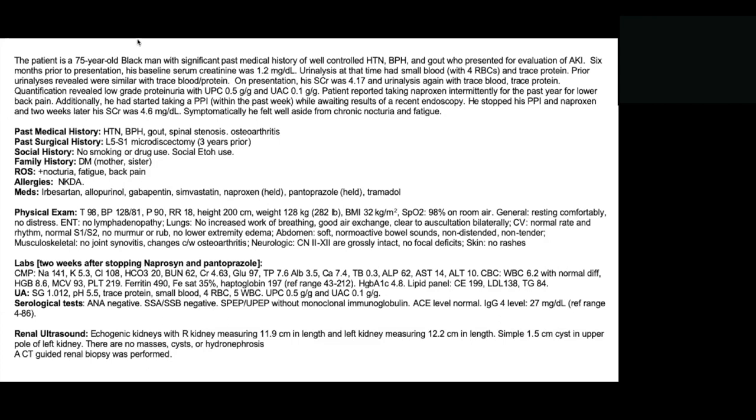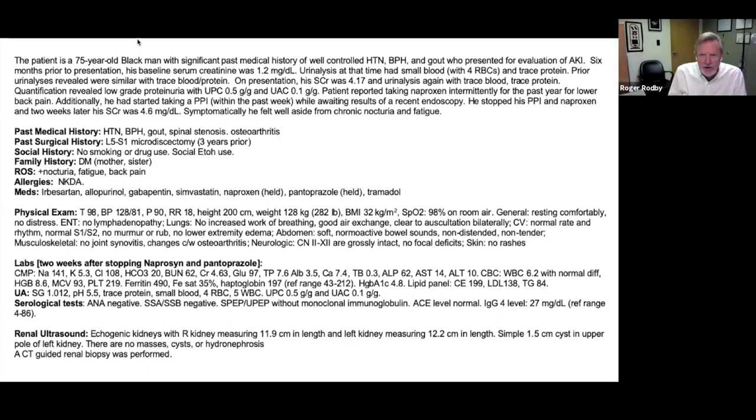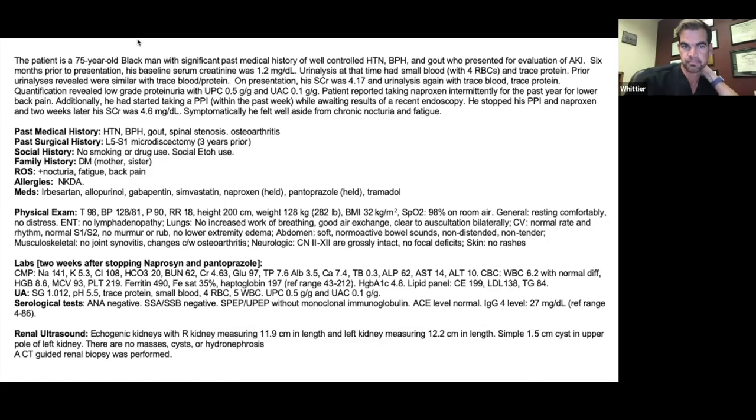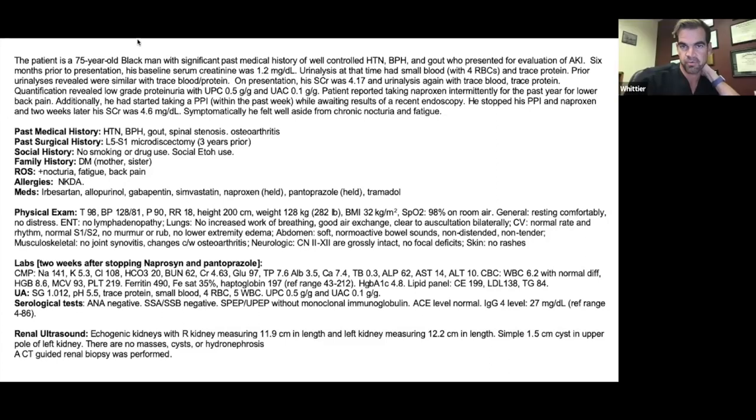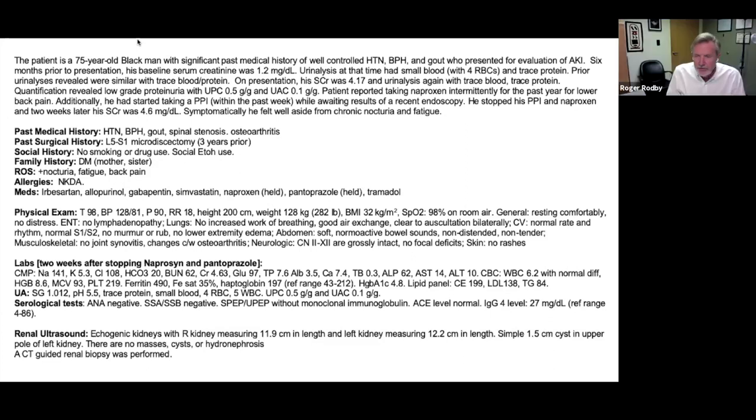A question was raised about whether this was incidentally picked up — yes, it was routine labs. Out of the clear blue, this patient saw his doctor and was found to have a creatinine of 4. Four to six months ago it was normal. The internist stopped naproxen and the PPI and rechecked in two weeks — it was 4.6. Good for the internist.